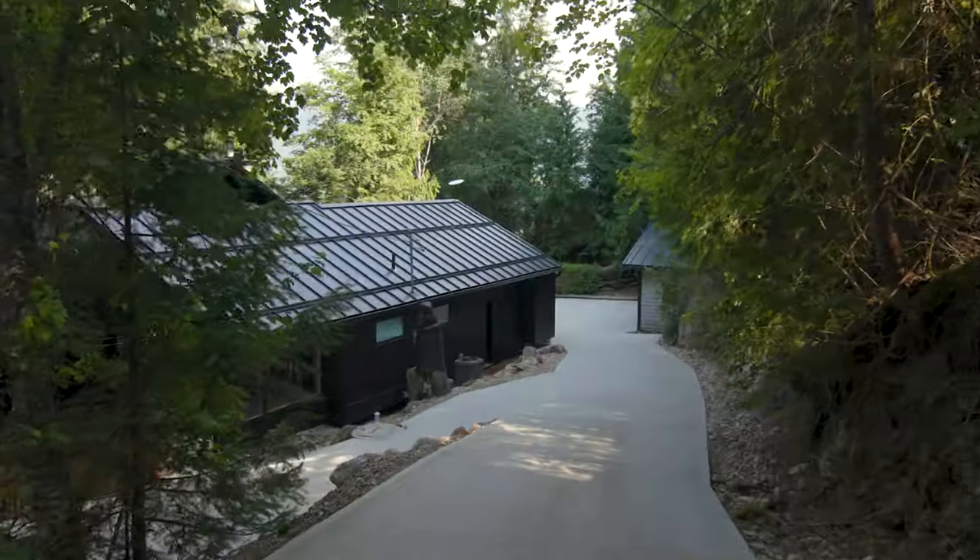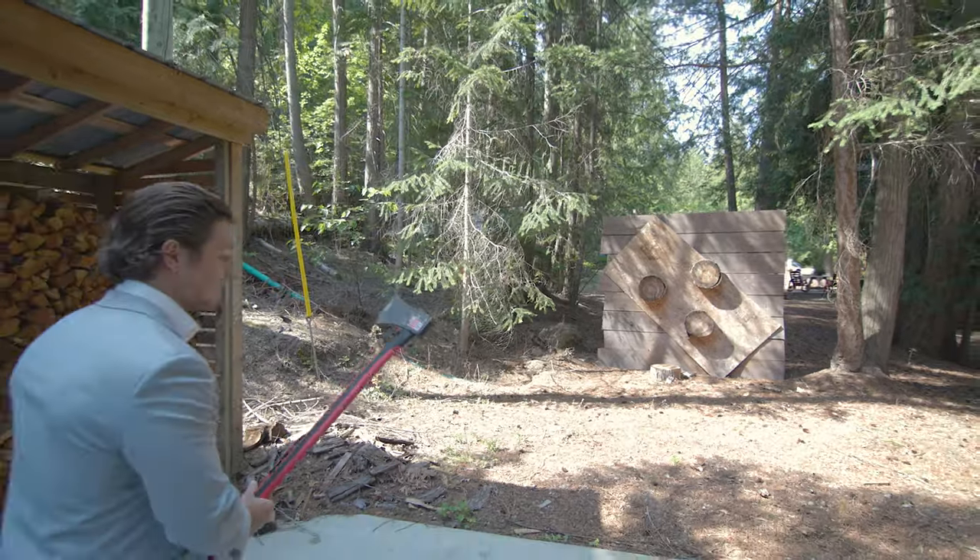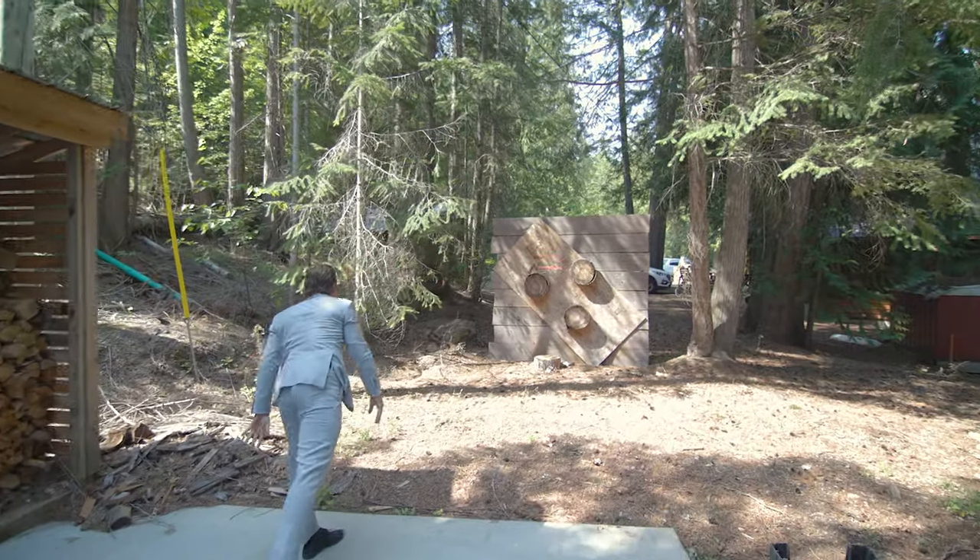As we come down the driveway we see our main cabin, but just behind us we have a very cool little court space with axe throwing, hockey net, basketball — you name it, we got room for it out here.